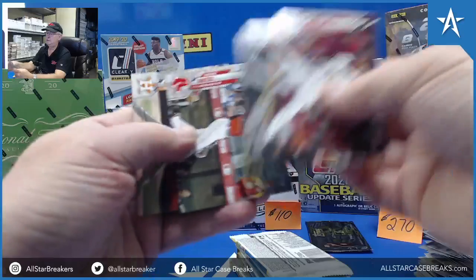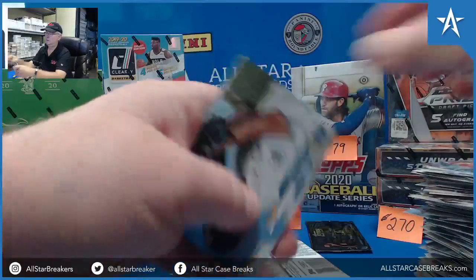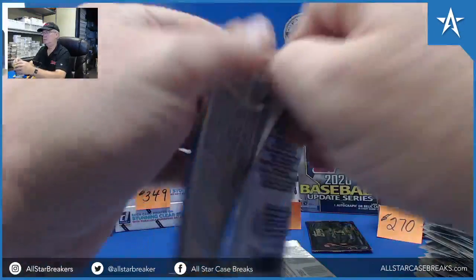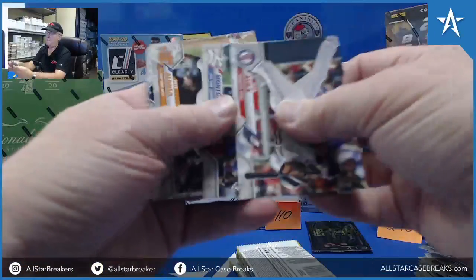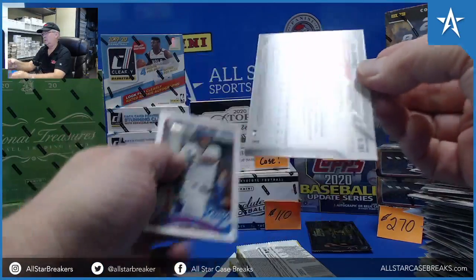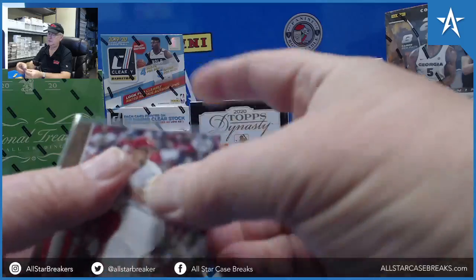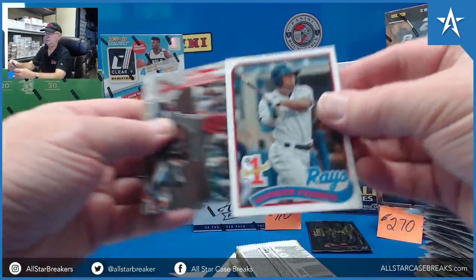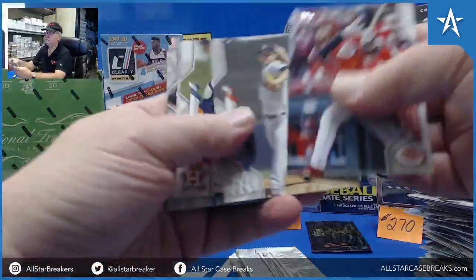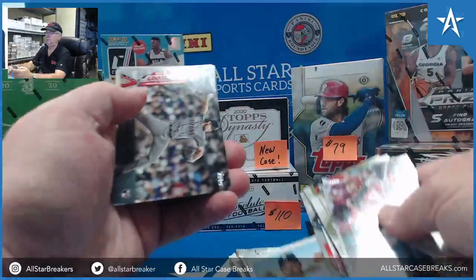Kenta Maeda foil, 1556 of 2020. John Kunal Rookie Gold for the Reds. Wander Franco. Yordan Alvarez. Mookie Betts in a Dodgers card.